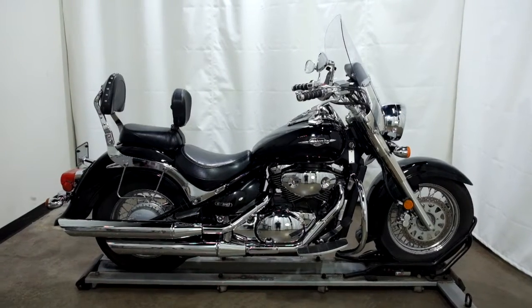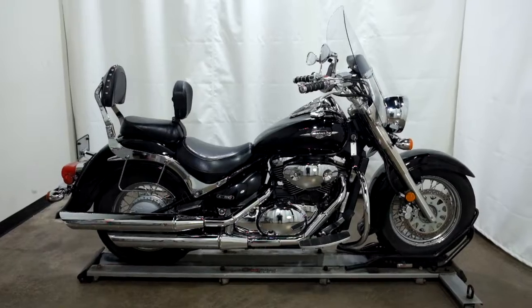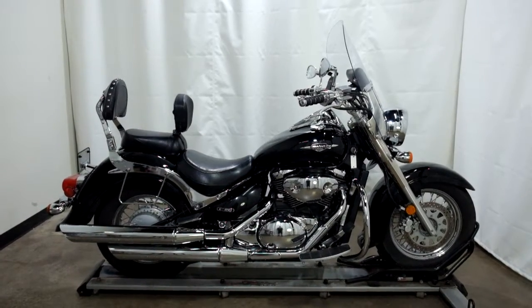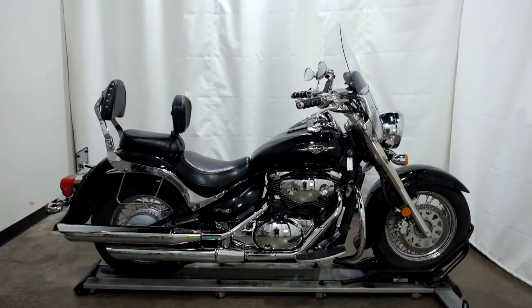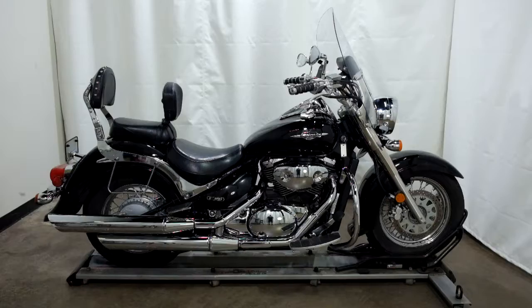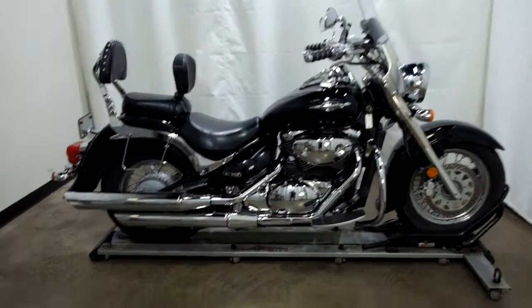Welcome to SimplyRideUSA.com. Today we have a pre-owned 2005 Suzuki C50 Boulevard. This cruiser has just under 25,000 miles on it, and we'll be going through our 25-point inspection. So let's take our walk around it, we'll show it to you, then we'll fire it up for you.